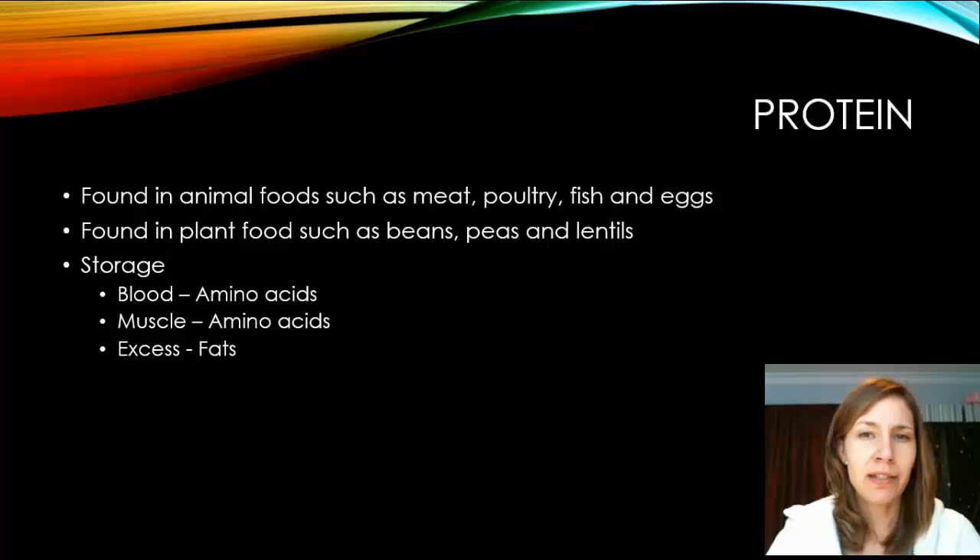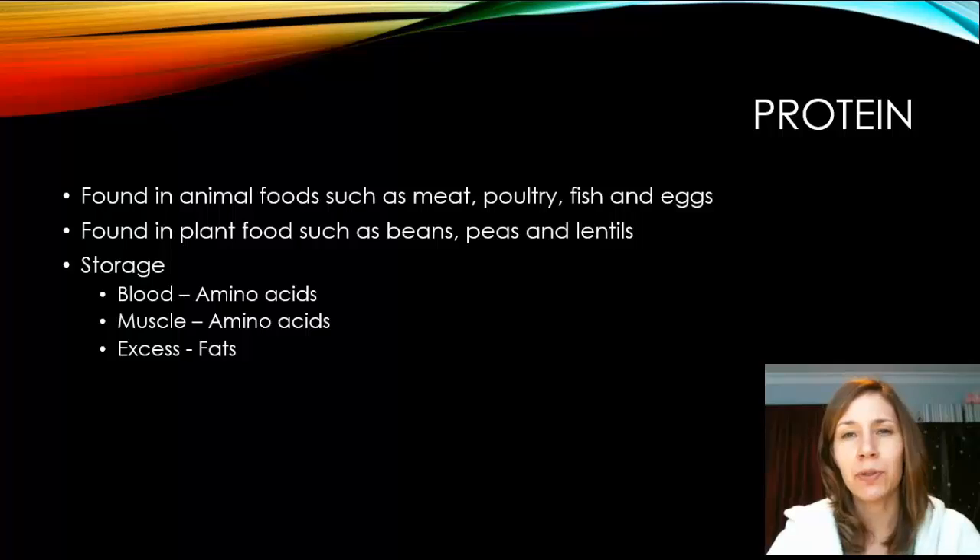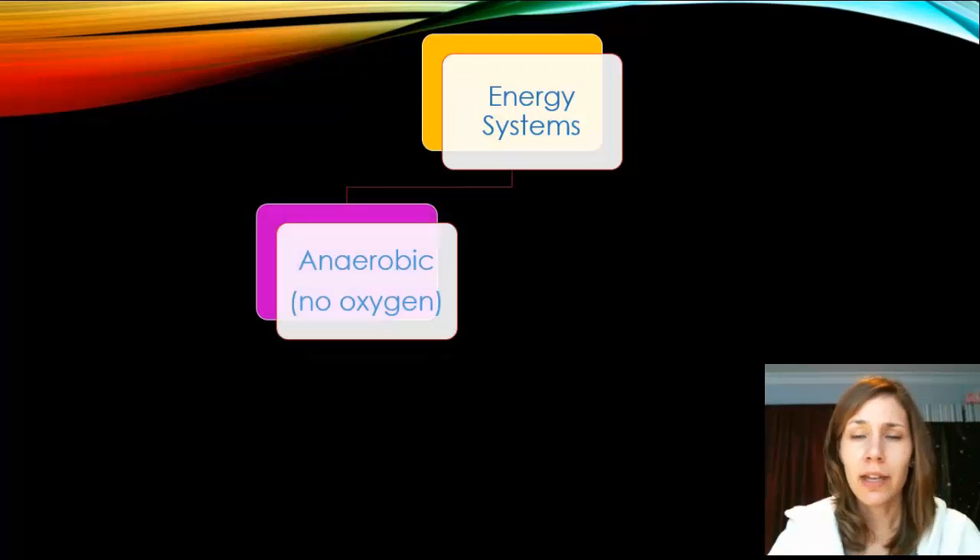Protein is found in animal products — meat, poultry, fish, and eggs. Not all plant foods contain protein, so you'd want to eat beans, peas, and lentils to get it. Protein is stored as amino acids in both the blood and muscle. Like the other two fuels, excess protein is also stored as fat. All three fuel types ultimately store as fat, because that's the only way the body knows how to store excess fuel.